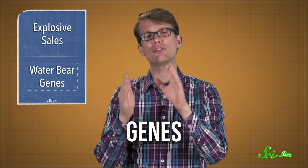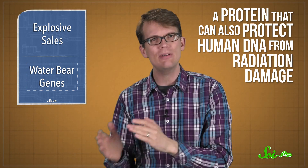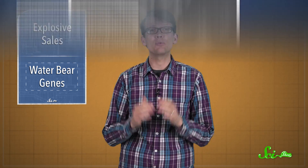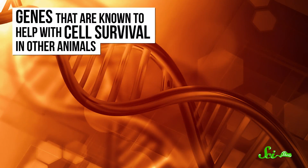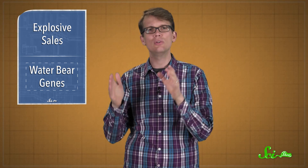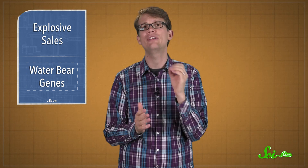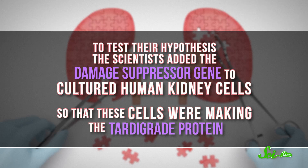In a paper published in Nature this week, Japanese researchers found some of the genes that make tardigrades so tough, including a protein that can also protect human DNA from radiation damage. A team of scientists, led by a researcher from the University of Tokyo, sequenced the genome of the tardigrade species Ramazzottius varieornatus. They found more of the genes that are known to help with cell survival in other animals, like by reducing oxidative stress and repairing damaged DNA. Plus, they found a new protein that binds to nuclear DNA strands that they call damage suppressor, or DSUP, because they thought it might protect DNA somehow.